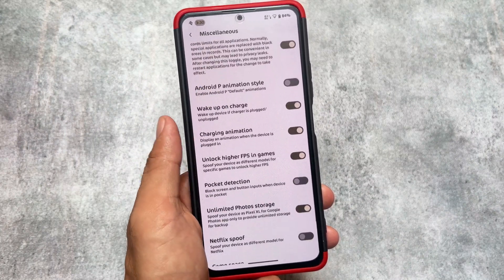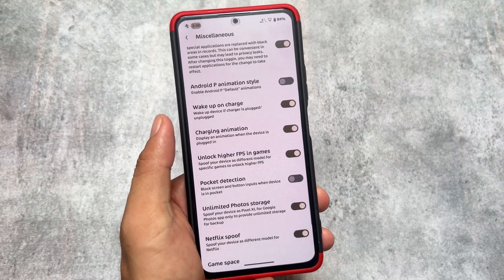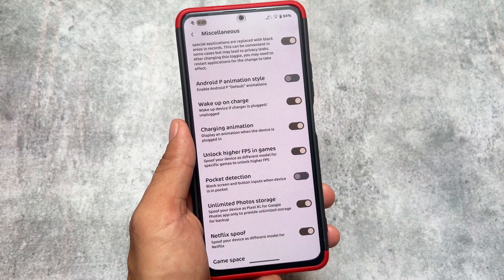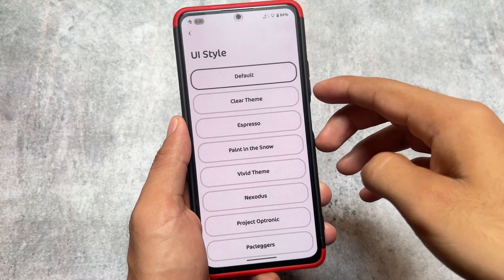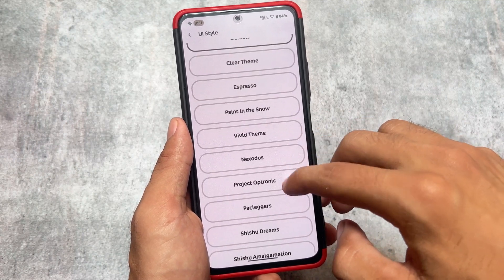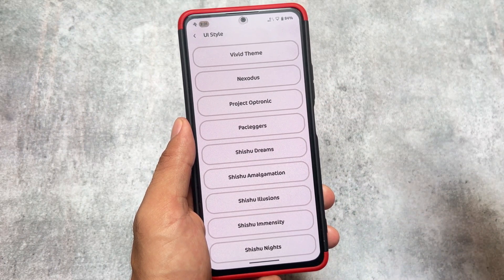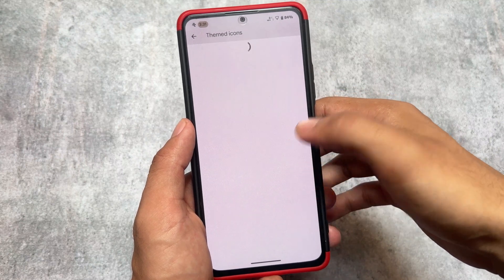You'll also notice the unlimited photo storage option and Netflix spoofing option. There's also an Android P animation style, which is quite impressive — the first time I found that feature was in DubFest OS. We also have the option to ignore window secure flags. Every feature you need is already present. The main thing is the performance — it's the smoothest custom ROM so far. I tried it on Redmi Note 10 Pro and Mi 11X. It brings UI theming options too.